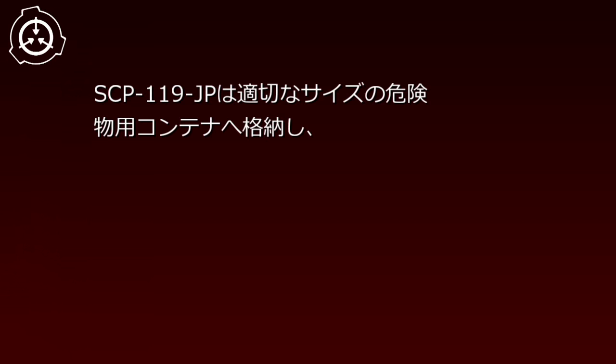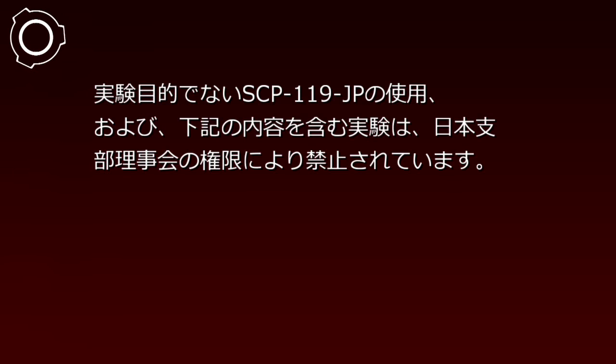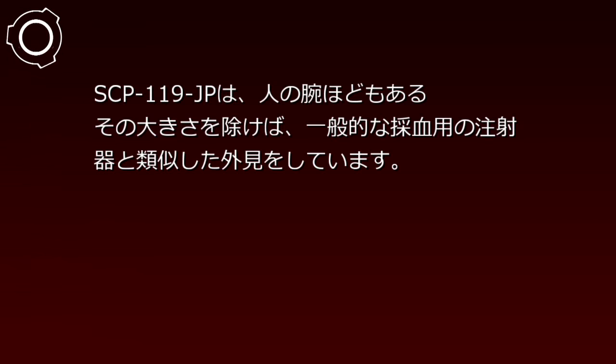SCP-119-JPは適切なサイズの危険物用コンテナへ格納し、コンテナは施錠して警戒レベル4の非生物SCP保管庫に収容してください。実験的でないSCP-119-JPの使用、および下記の内容を含む実験は、日本支部理事会の権限により禁止されています。Bクラス職員にSCP-119-JPを使用させての実験、人体実験、および実験対象に人体が関与する可能性がある実験、蒸気以外の実験を希望する職員は、上位レベルの職員へ申請し、承認を得てください。